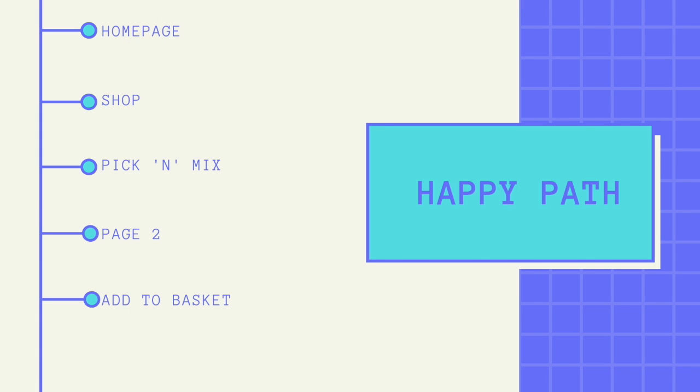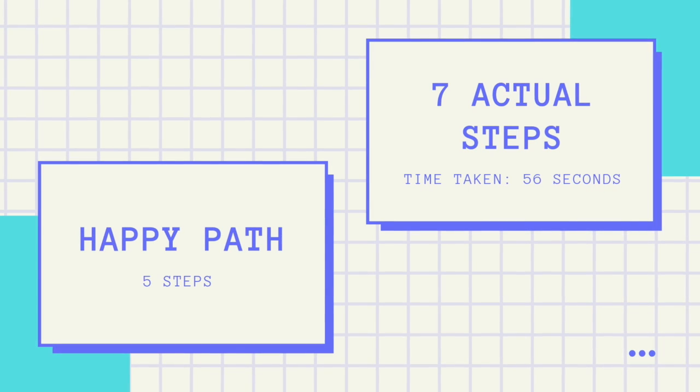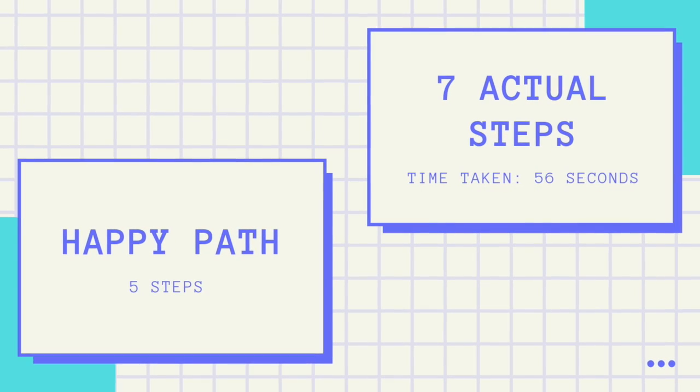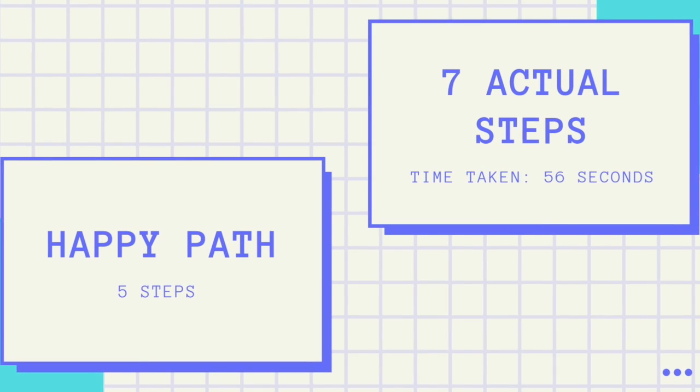The happy path should be: homepage, shop, pick and mix, page 2, add to basket — just 5 steps. The actual steps taken are 7, but with much longer time spent scrolling through options, numerous pages, and deciding which categories to choose. This takes 56 seconds, whereas taking the happy path wouldn't even take half that amount of time.